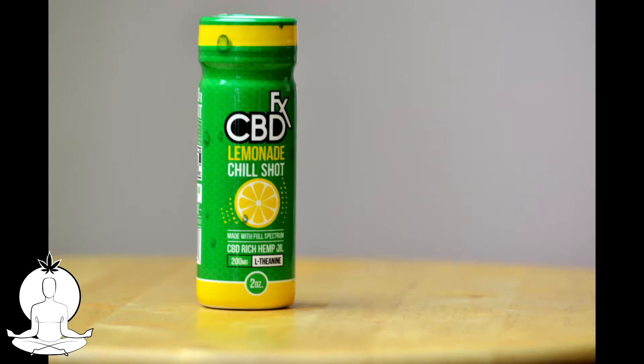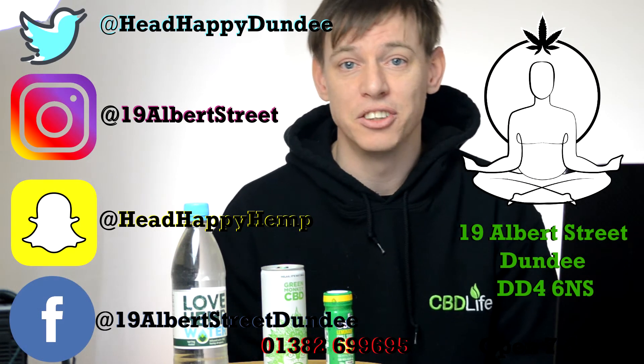Next up is the CBD Lemonade Shot. Now this has double the amount of CBD in it that these cans do at 10 milligrams. These ones are at 20 milligrams, so they are a little bit more pricey, but again, an absolutely awesome way to get CBD into your body.